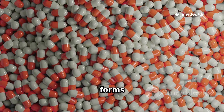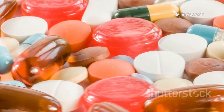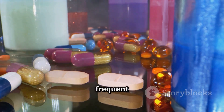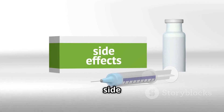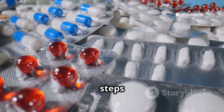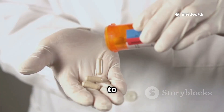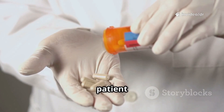Traditional dosage forms, like tablets or capsules, often have limitations: poor bioavailability, frequent dosing, unwanted side effects, and lack of targeting. This is where NDDS steps in to overcome these barriers. The ultimate aim is to enhance efficacy, safety, and patient compliance.